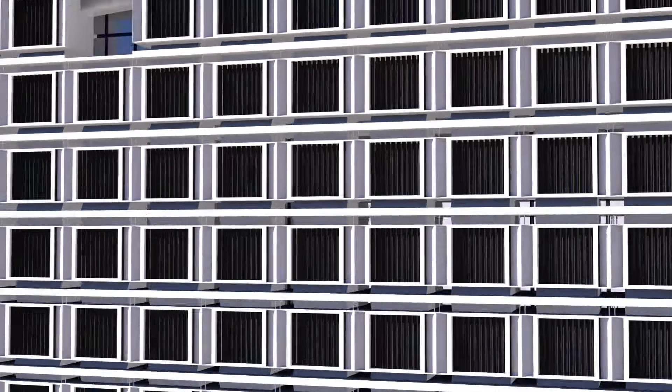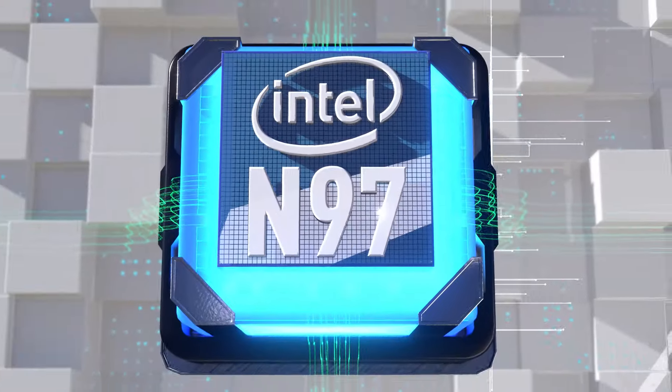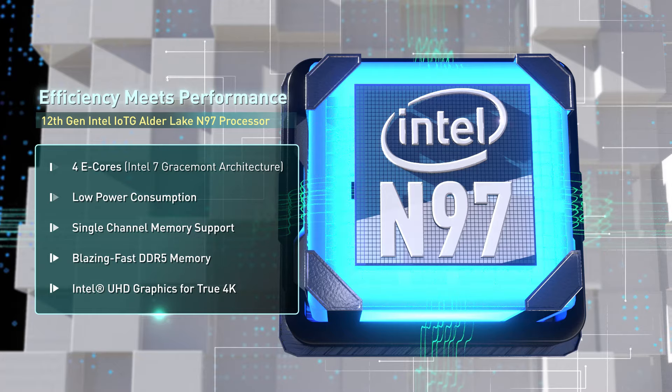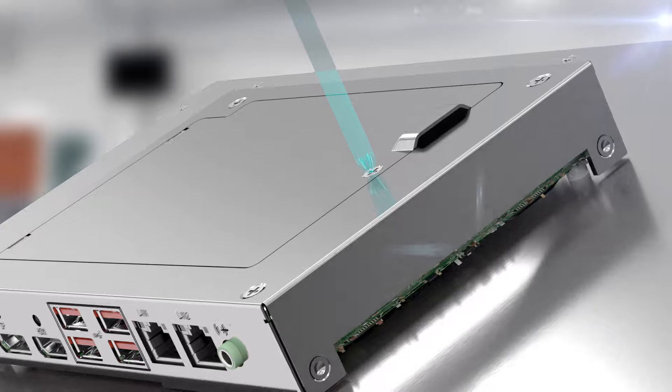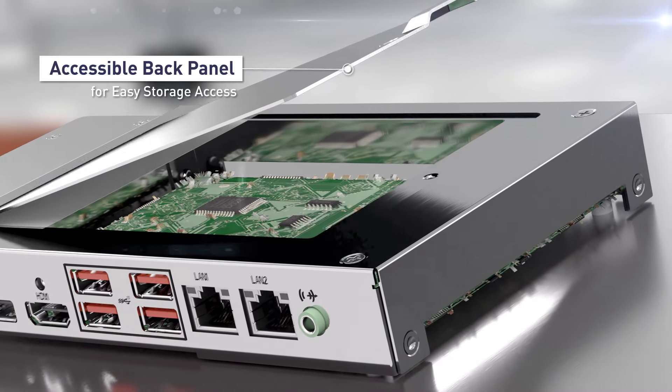Featuring Intel 12th Generation Alder Lake N CPU with DDR5 memory support to deliver unparalleled performance and efficiency, and an accessible back panel for storage swapping or simplified troubleshooting.